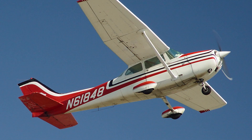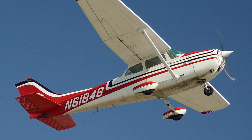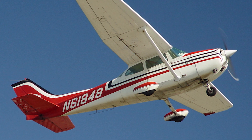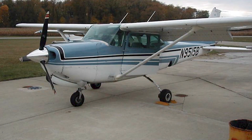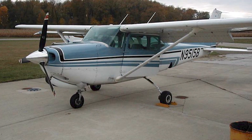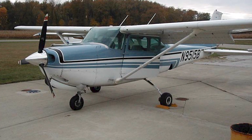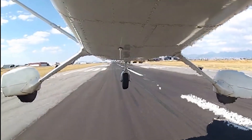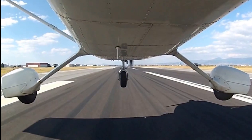With over 44,000 units built and still counting, it has solidified its place as the world's most popular general aviation airplane. The Cessna 172 was developed as an improved version of the Cessna 170, featuring a tricycle landing gear instead of the conventional tailwheel design.